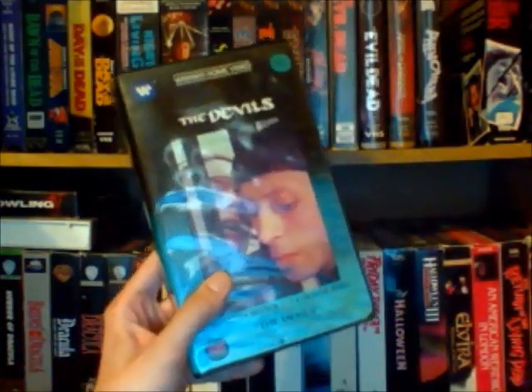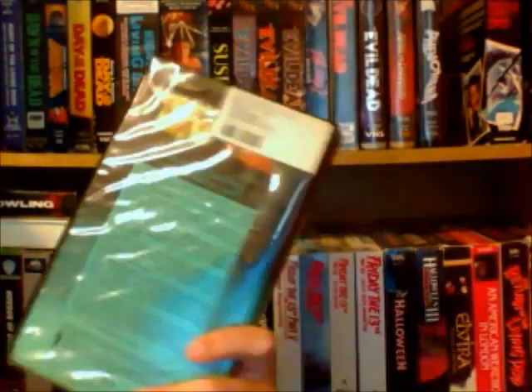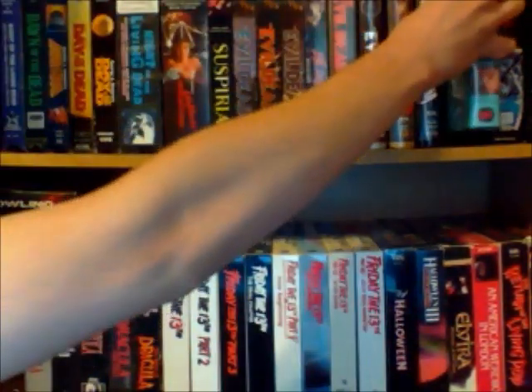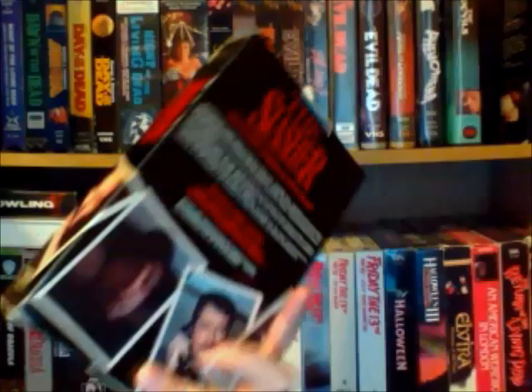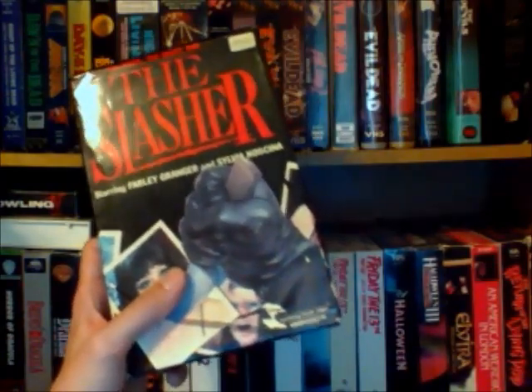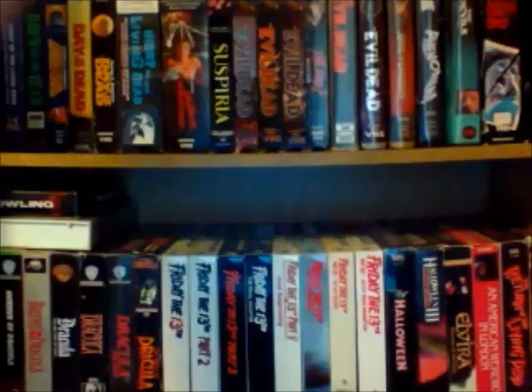And then I have this movie called The Devils, which I've never seen yet. It's some sort of demon possession type movie with a gothic setting. I know Oliver Reed is in this, and I've always wanted to check it out — I heard it's a really crazy, intense movie that tried to break a lot of rules. And then last up for the horror movies on this shelf is a big boxed giallo called The Slasher, which is a really nice big boxed tape. It's the only big boxed horror film I have on tape right now. I've actually never seen this either, but one of these days I'm definitely going to check it out — next time I'm having a giallo marathon or an Italian horror marathon.